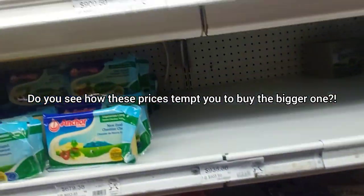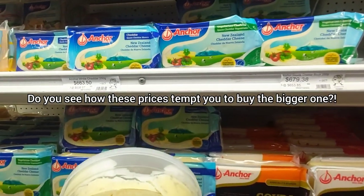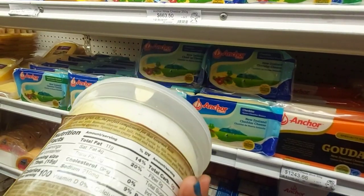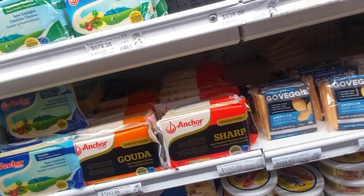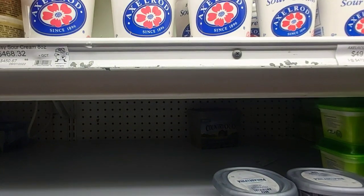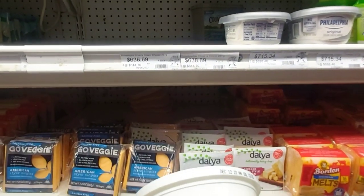And then the bigger garlic spread is $1,341 plus tax. This looks yummy! And of course they have sour cream — the 8-ounce is $468.30.